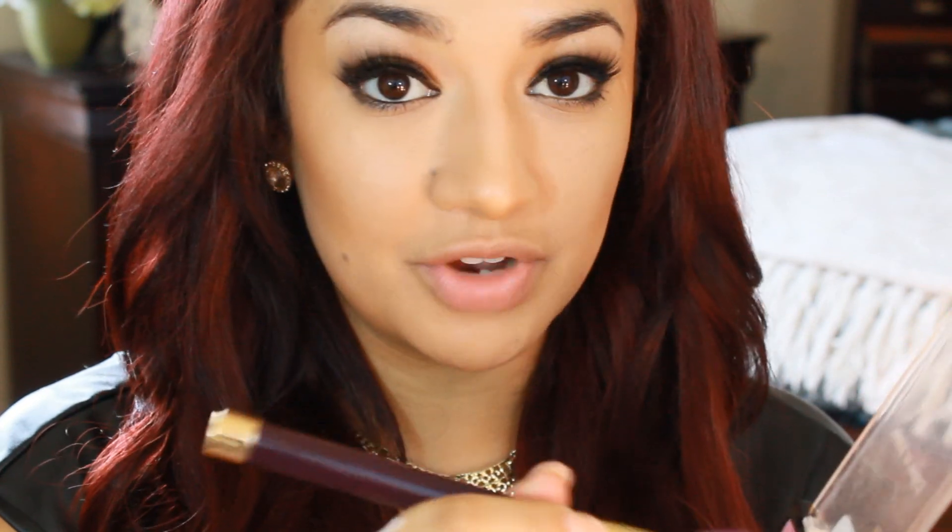For blush, I'm using this one from Wet n Wild — it is called Heather Silk. Taking a blush brush — these are very pigmented, so use a very soft hand with these — but they're so inexpensive and they work so, so good. I'm going to just apply that to the sides of my cheeks.